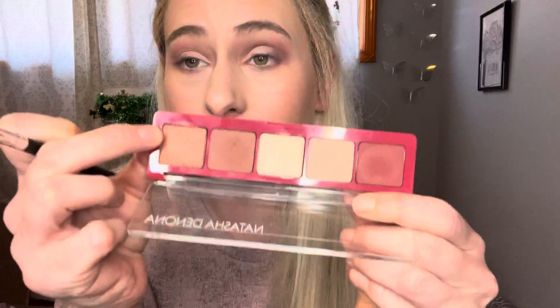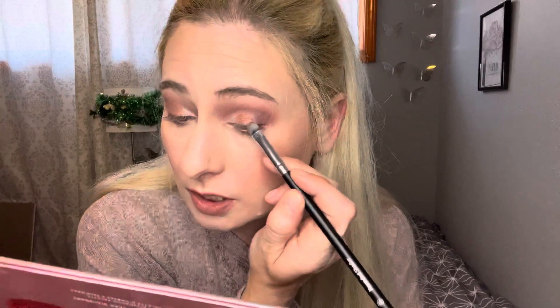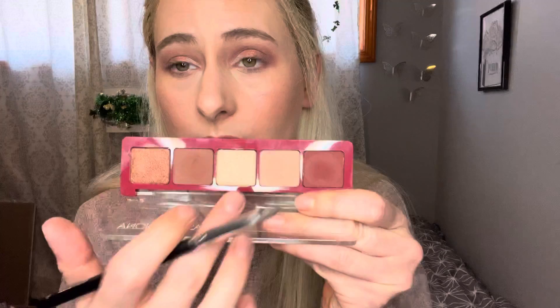I'm gonna go in with this darker shimmer, using the same brush, and focus it on the center of my lid. I may take this palette with me to Florida because I want to take two palettes — a pinkier neutral and just a neutral — but I want them to be small, nothing too big and bulky. I was thinking the neutral palette could be the Going Coconuts from ColourPop.